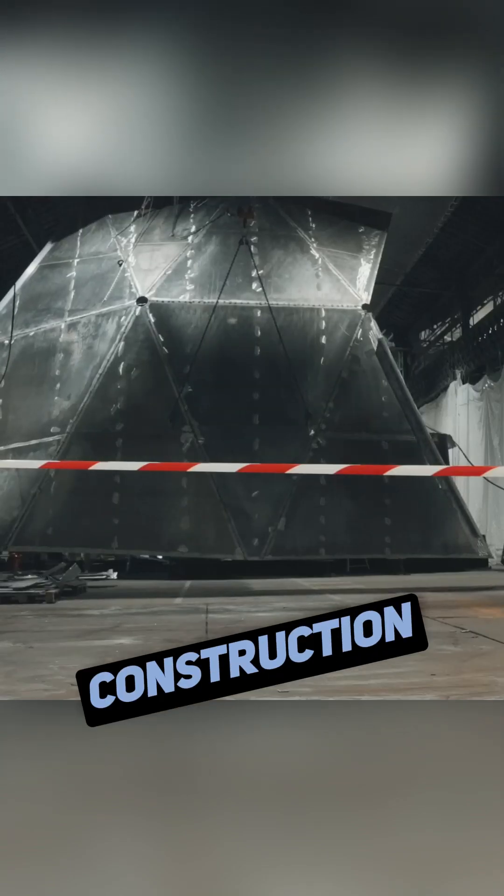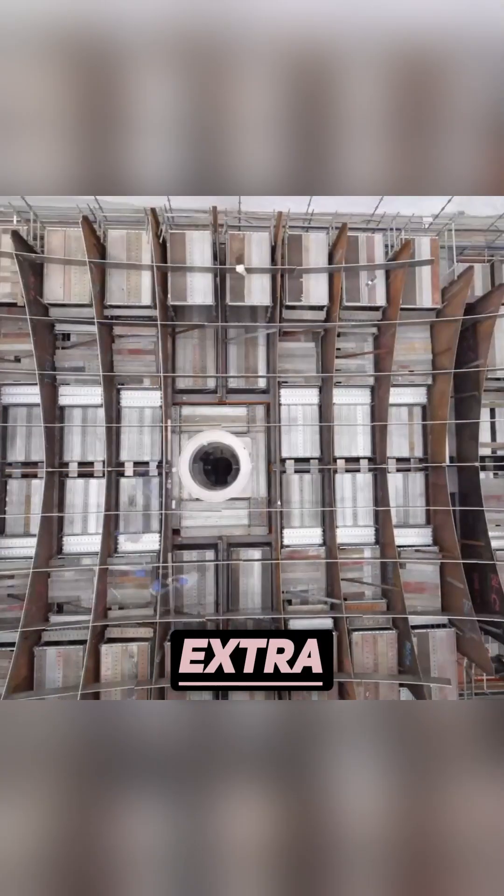The hull construction was a multi-step process. First, the lower part, which would be submerged in water, was built with extra reinforcement to withstand impacts with ice.